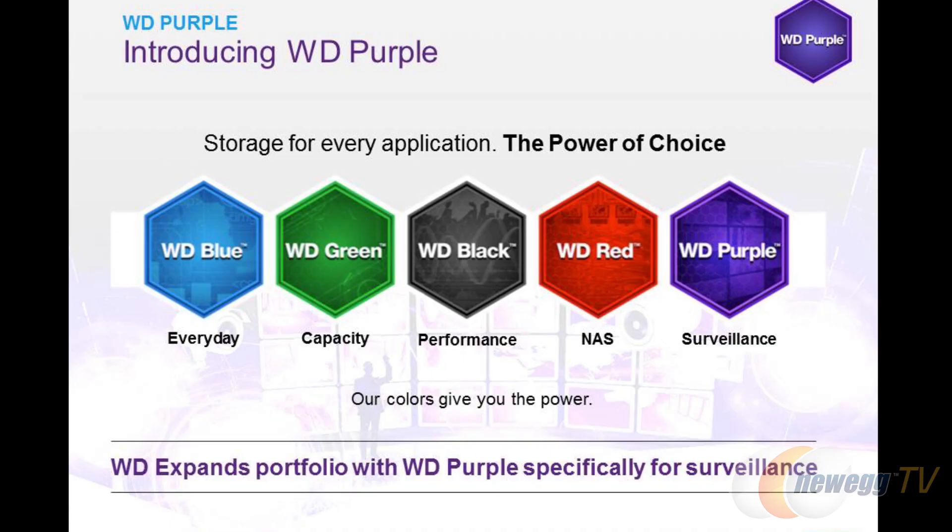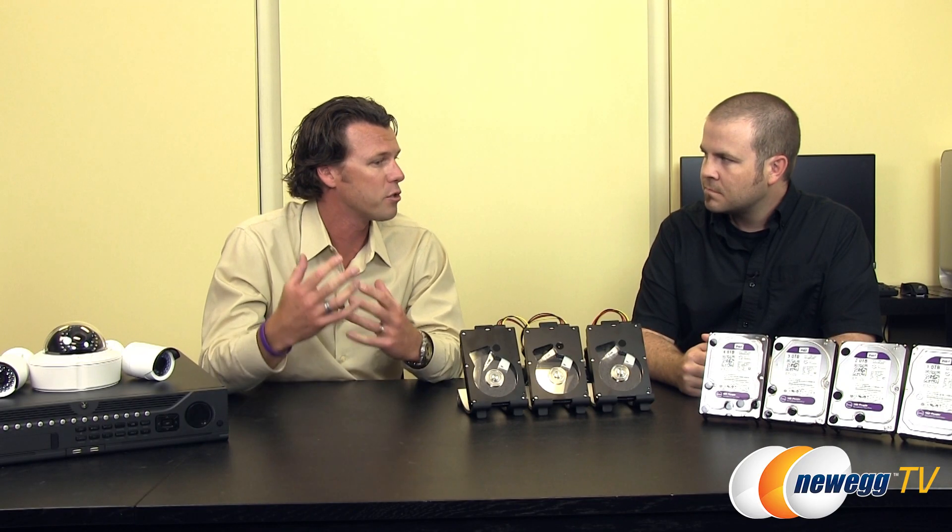Pretty much we're going to have the whole rainbow from Western Digital very soon. But these are the WD Purple drives, and why did WD feel the need to create a new color of drive? We actually have colors because of the different types of applications that the hard drives are used in. Blue is for everyday computing or PC usage. Green gets us a lot of capacity. The black is high performance. And then the red is for NAS. And now we have a purple drive that is optimized for the surveillance market.